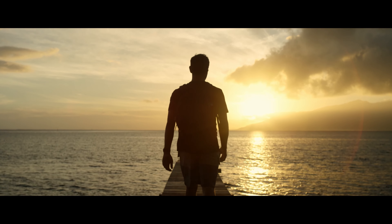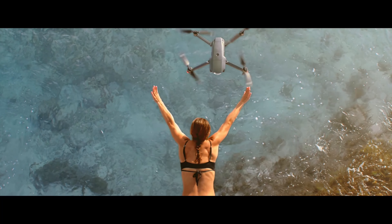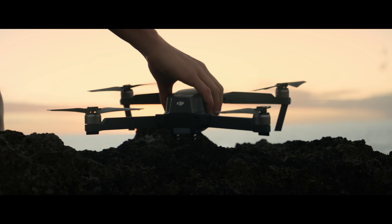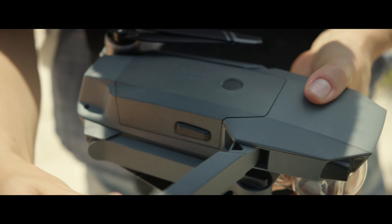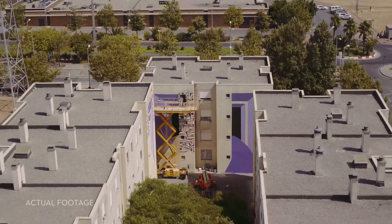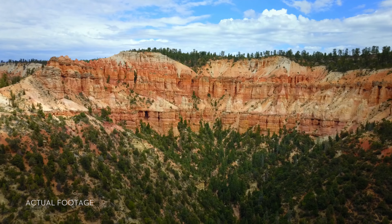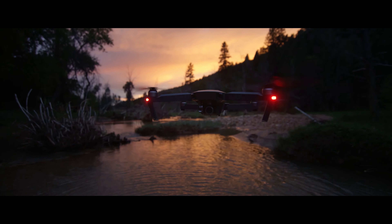Inspiration can strike from the smallest thing — a sketch, a feeling, an experience. The Mavic has been designed for you to take it anywhere, ready at a moment's notice, whenever inspiration strikes you to create something truly great. DJI Mavic — wherever you go.